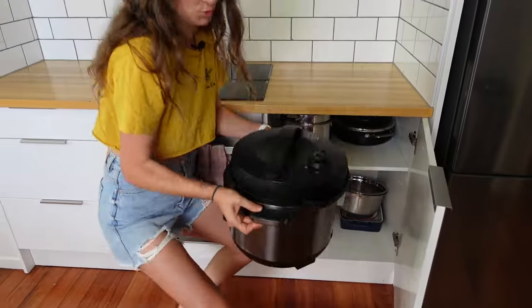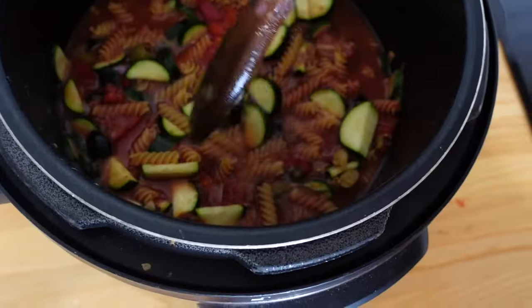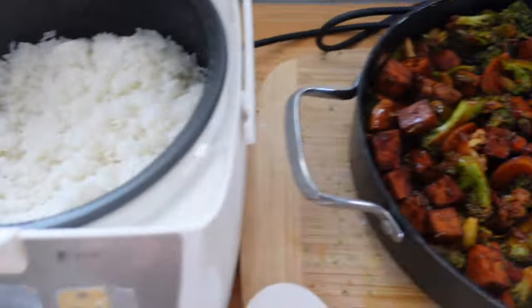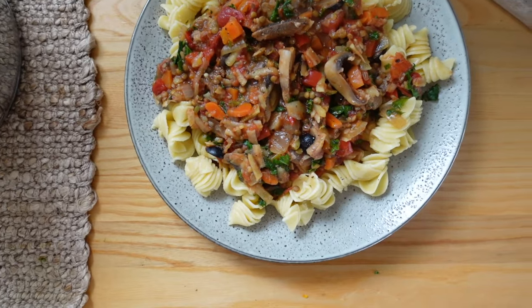So when you're thinking about cooking, choose two vessels max — and if you want to be even quicker, choose one. Think one-pot chili, one-pot pasta, sheet pan meals, or if you're going two, go curry with rice or pasta which has a sauce and a noodle component.